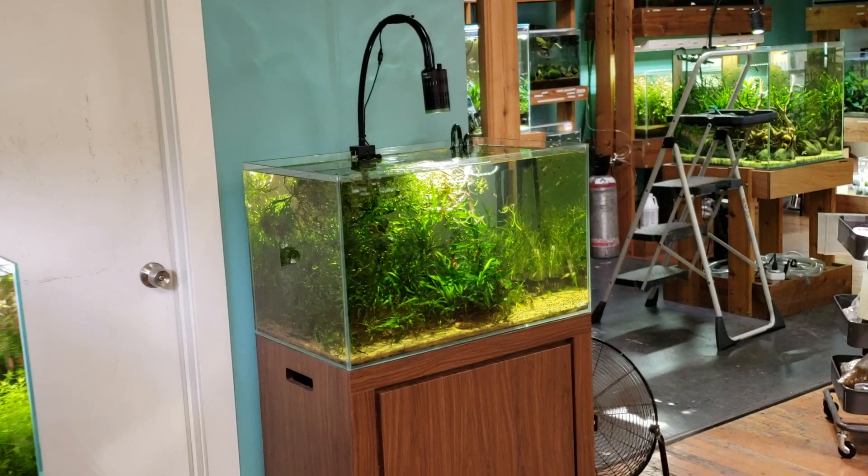Turned out they were something a little different, but on his order guide that's what they said. With Corydoras and woodcats, sometimes even the distributors can't distinguish subtleties in the breeds.